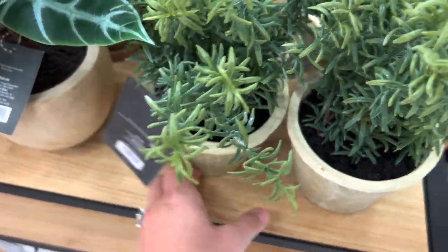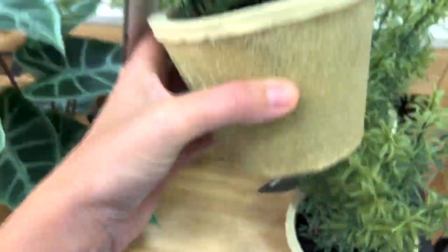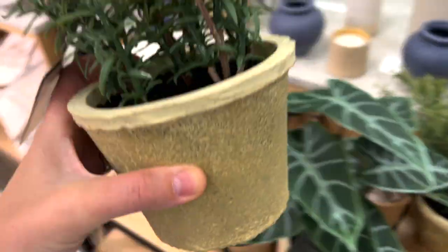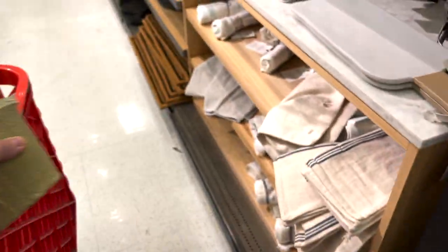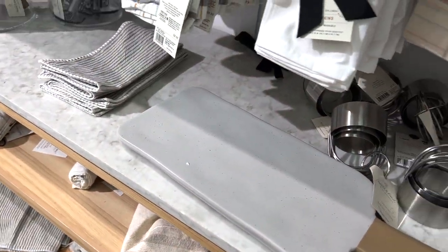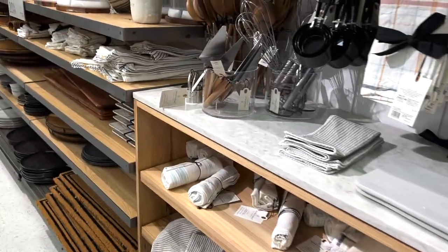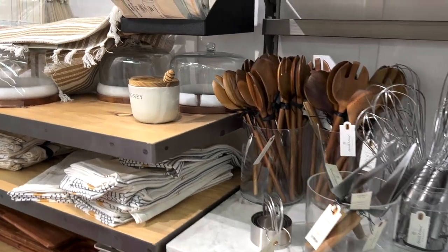This Target did have a handful of these new faux thyme and rosemary plants and I thought these would be really cute. I actually really need one for my girls' room because their real plant died. But I did take a good scroll down the Hearth and Hand aisle.